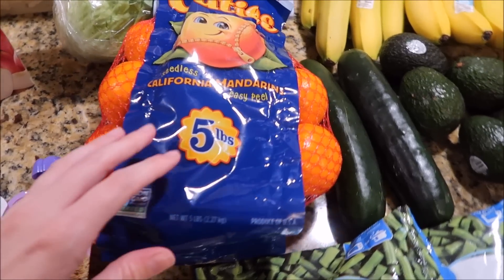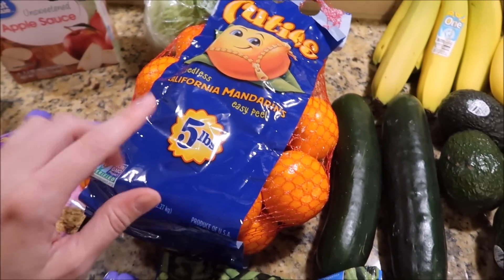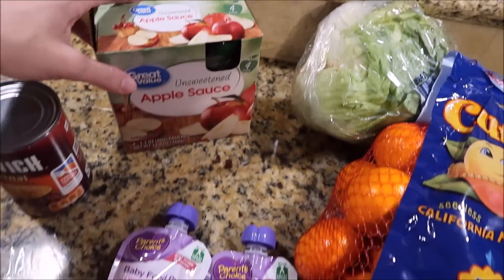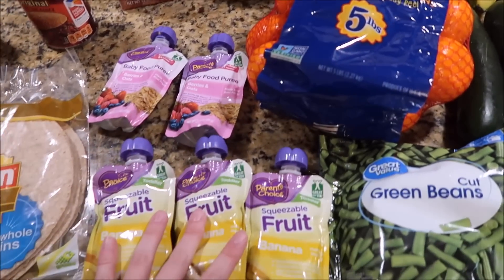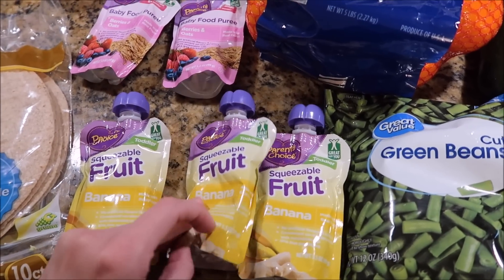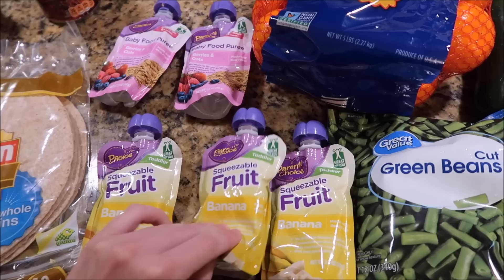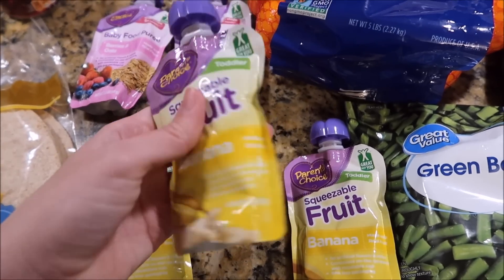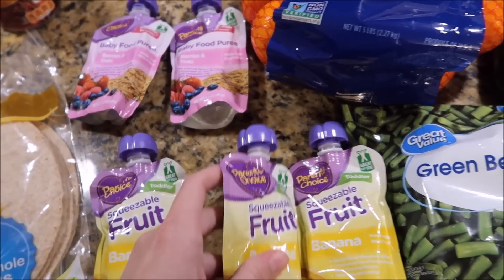Also got a big five-pound bag of mandarin oranges — these are super good, we've really been enjoying those lately. Also got some lettuce. And then this is kind of the same thing as far as little snack things for whenever we're out and about. It's really nice to have something like this on hand if we're out for a while and they get hungry. This is a banana puree pouch that I can feed them real quick.